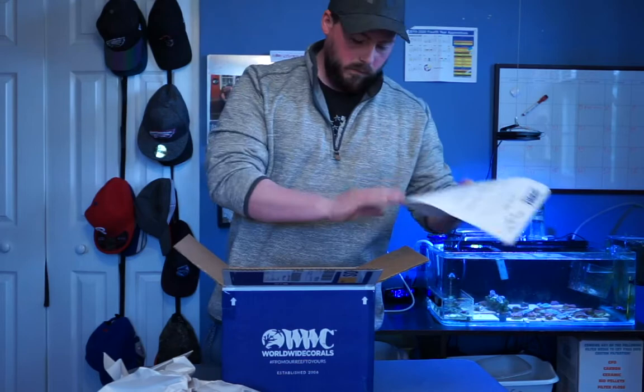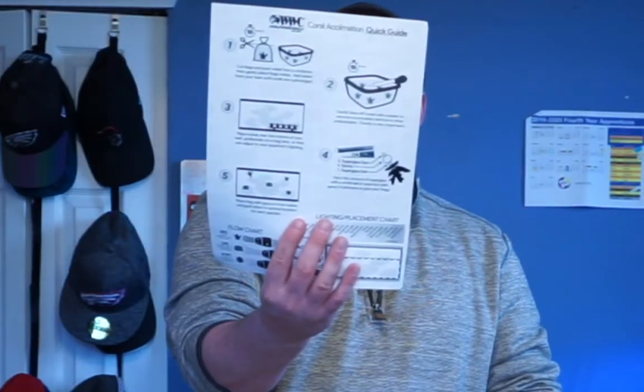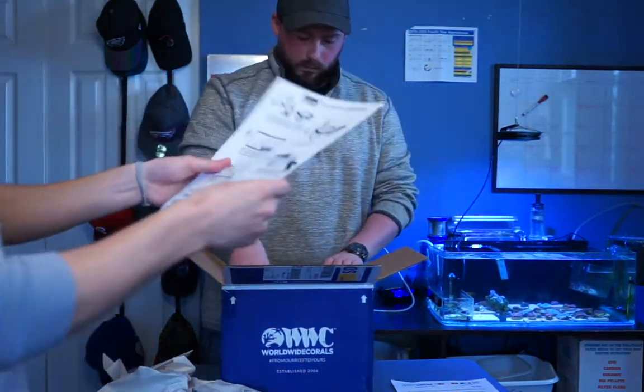They also gave us a cool acclimation guide — that's pretty cool. It's a flow chart and lighting chart, too, and it's laminated!